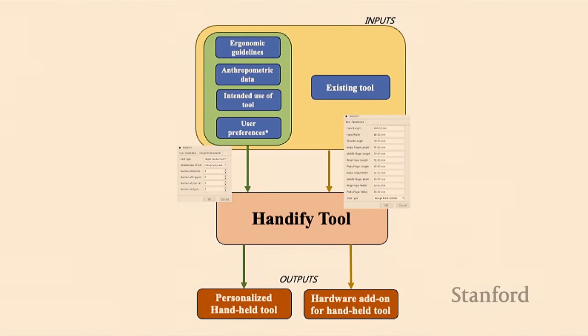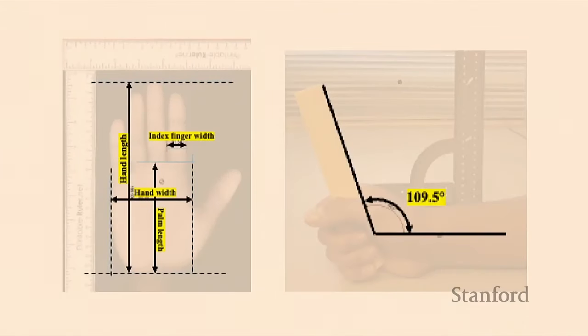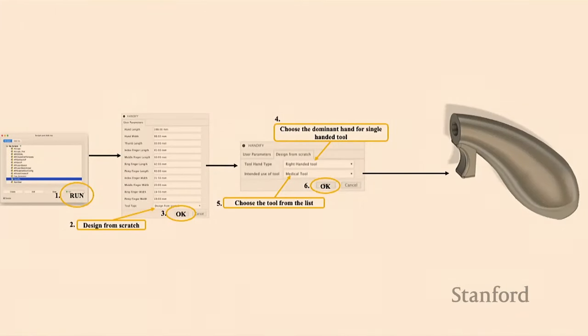We built a Fusion 360 plugin and software system that lets users think about how they want to integrate the rules and dimensions. We start by scanning people's hands and getting their preferences for the rotation of their wrist in its rest position. Then we can go through the flow of the tool. Here we're designing a precision tool that has a trigger — actually a medical tool used for surgeries — so we're trying to direct people's hands in a very precise way. We specify whether we want a precision grip or a power grip, and then add input components.